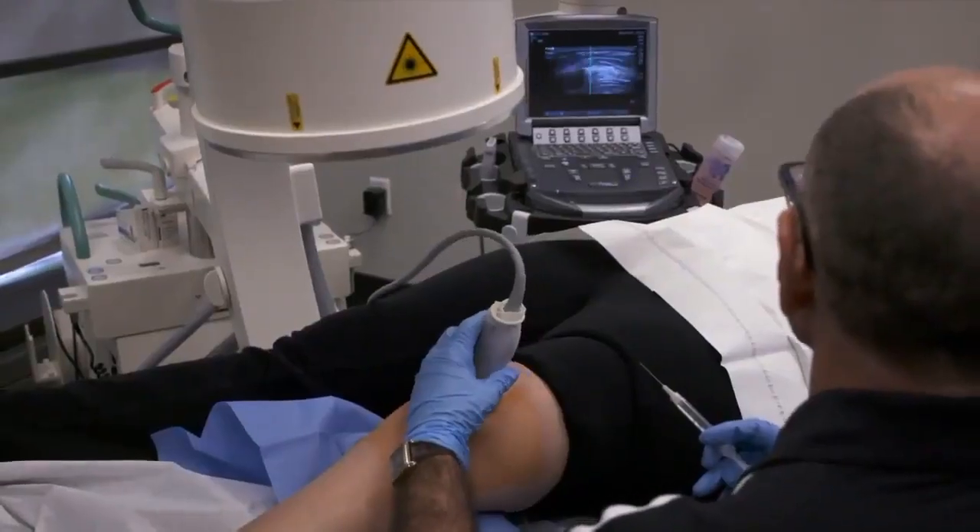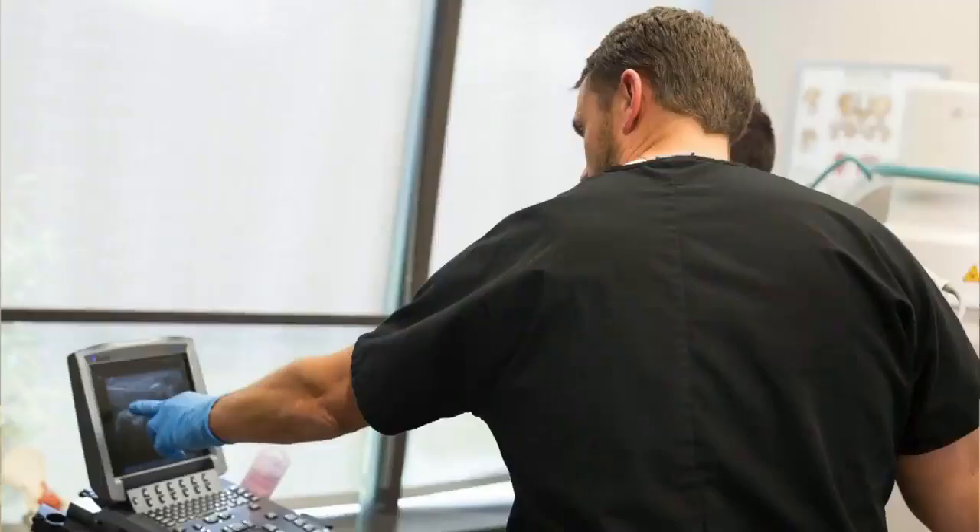We treat a lot of different things using platelets and stem cells, which your own body can produce, and if properly harnessed we can have great outcomes in making you feel better and be able to do a lot of things that you couldn't do before, or keep doing things that you like to do.